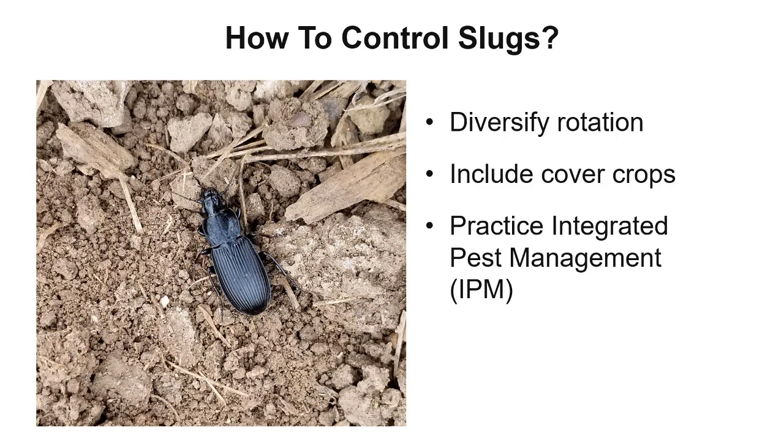This approach will encourage the growth of predator populations which help to control slugs. Nevertheless, you should track local populations to determine if rescue treatments are necessary.